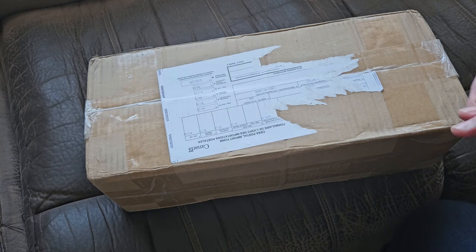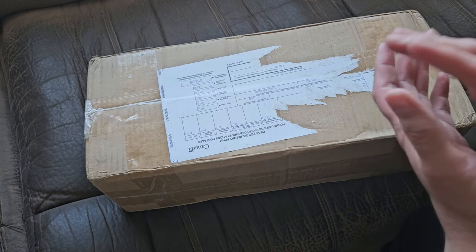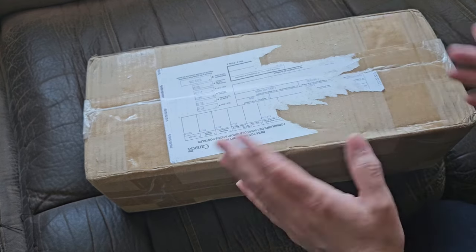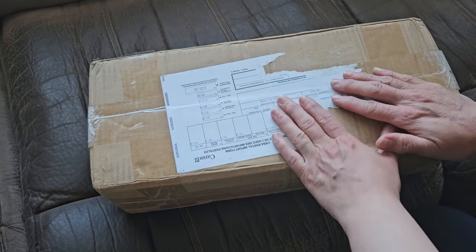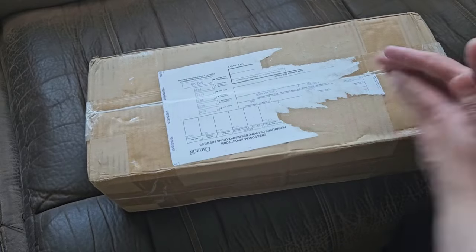Yes, it's so much fun. I'm so happy that we're able to do this. We're doing bushcraft survival shelters, but really they're forts. My kids love it. And so today is Friday, and Francis got this from the mail for me.